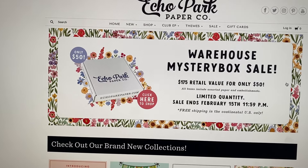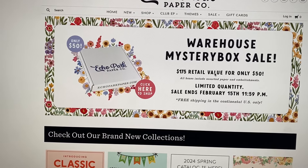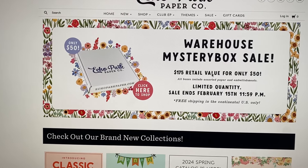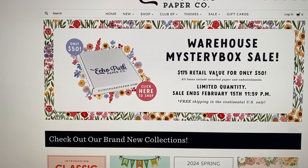This is one of those boxes where you have no idea what's inside and it's just a surprise. They are $50 with free shipping if you're in the US, and obviously there are limited quantities available.